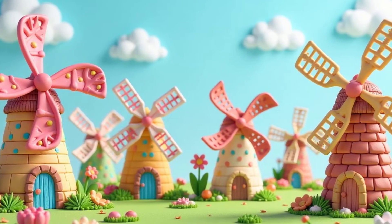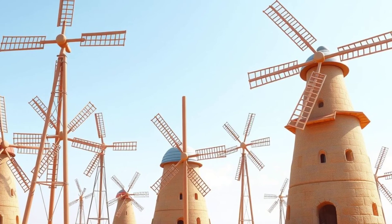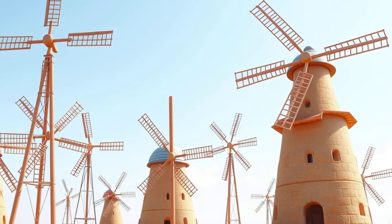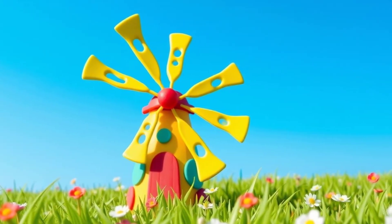Windmills don't all look the same. They come in different shapes and sizes. Some windmills have tall towers that reach up high into the sky, while others are shorter and wider. Even the blades can have different shapes, depending on what the windmill is used for.